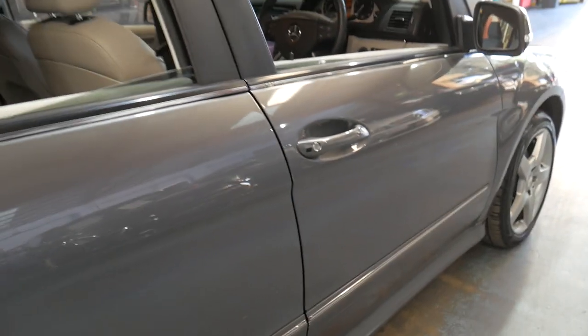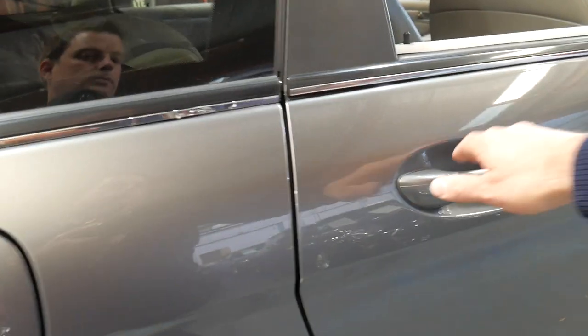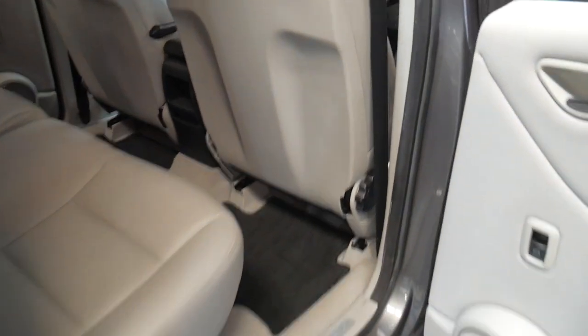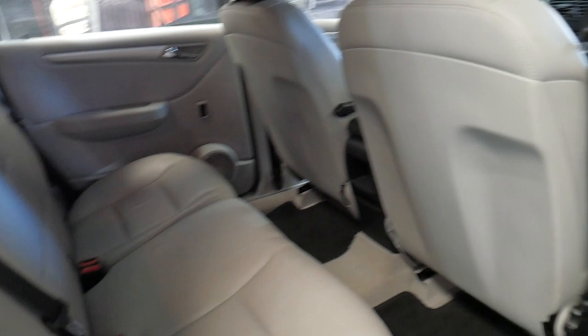The B-classes are very easy to live with. They're easy to get in and out of because you're elevated. And surprisingly, in the back you've got plenty of room.